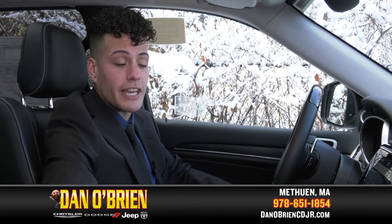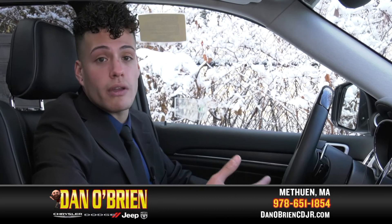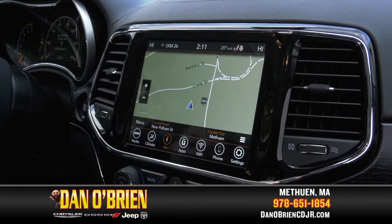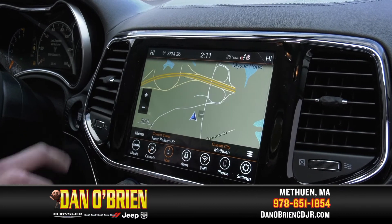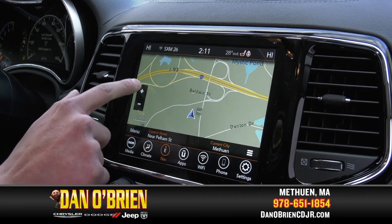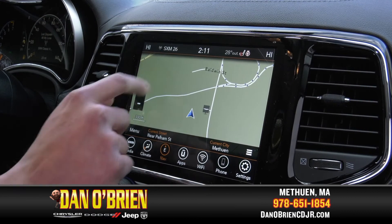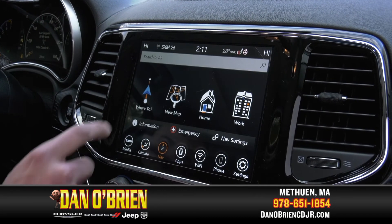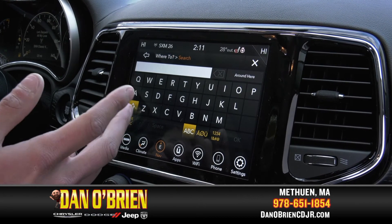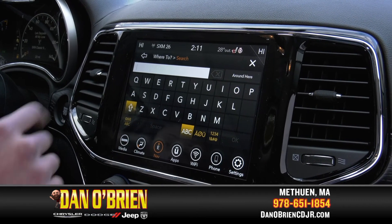The next one would be navigation. This will bring you to where you need to be and show you exactly where you are whenever you need it. You can set the map so you know exactly where you are, and you can zoom out or zoom in however you'd like. You can always go back to the menu of the map, and if you want to set a place to go, you just hit search and type in where exactly you wanted to go.